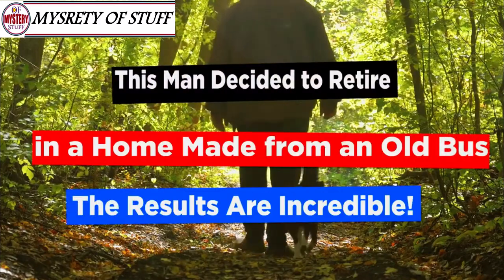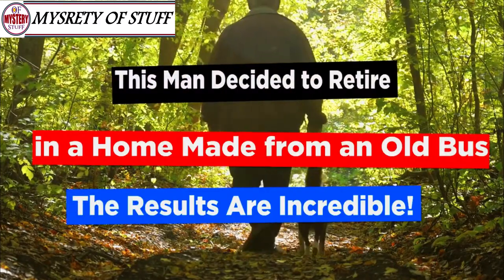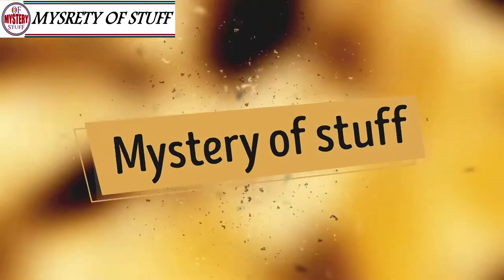This man decided to retire in a home made from an old bus. The results are incredible. For most people, retiring in an old bus wouldn't be the dream they had for their golden years.